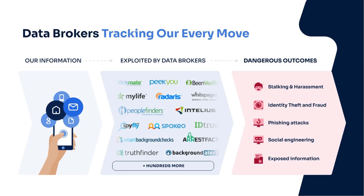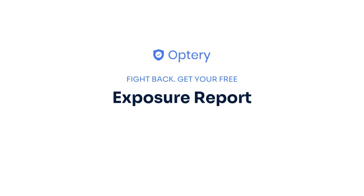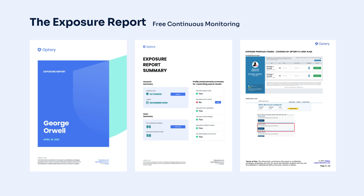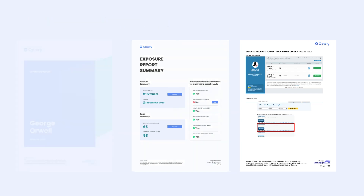However, there are hundreds of people search sites. They are constantly changing, and it's nearly impossible to stay on top of these data brokers. That is why Optory offers the free exposure report. The exposure report shows screenshots from sites that have your data, with links to let you see that data right on the site.